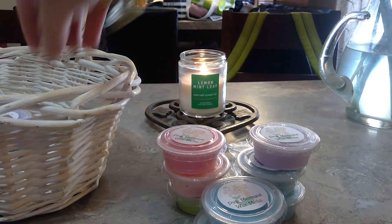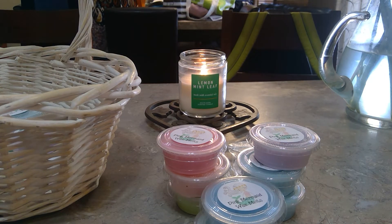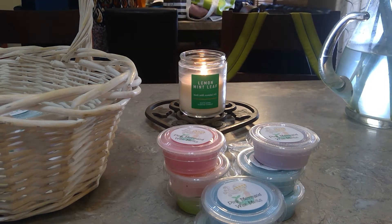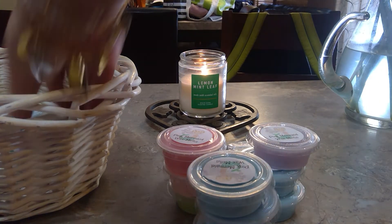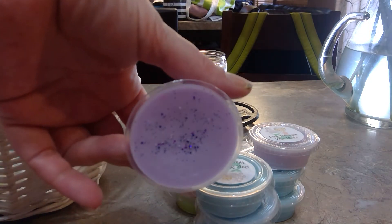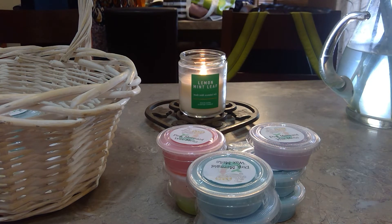At the Beach — oh, coconut goodness right here! That smells almost like a coconut body lotion. I don't get a suntan lotion vibe off of it at all. That was poured end of April. Lavender Nights is more like a French lavender — that smells good, it'll be good in the bedrooms. That was poured at the beginning of March.